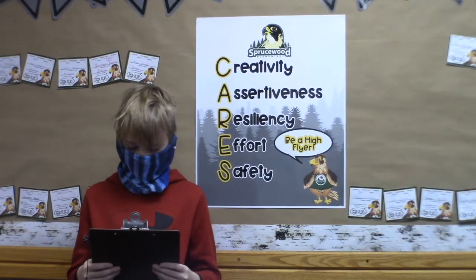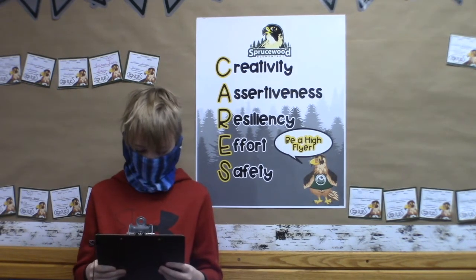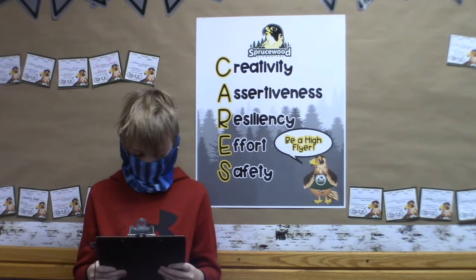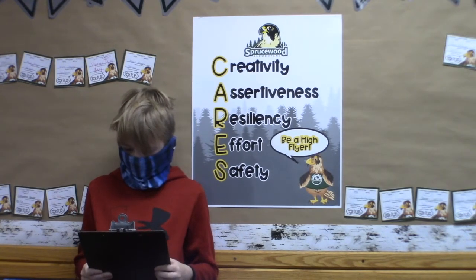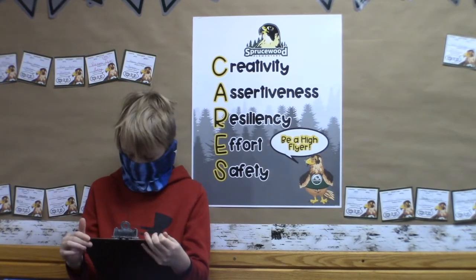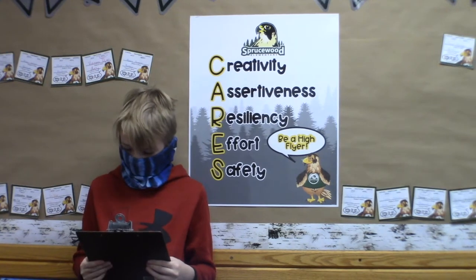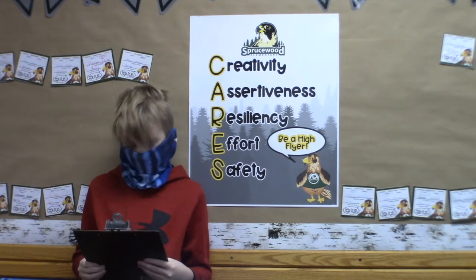Our December High Flyers for effort are — Kindergarten: Zoe, Lexi, Kellen. First: Amy, Aiden. Second: Ben, Samantha. Third: Emily, Zoe. Fourth: Natalie, Caleb. Fifth: Leslie, Gage, Solomon. And for safety — Kindergarten: Millie, Amelia, and Lydia. First: Mason, Breasley, and Vivian. Second: Tyler and Robert. Third: London and Grayson. Fourth: Coco and Jintzy. Fifth: Ashlyn, Bishop, and Carson. Way to go, High Flyers!